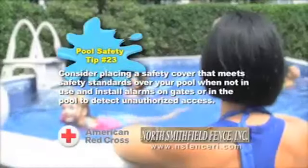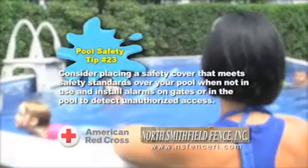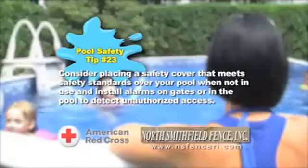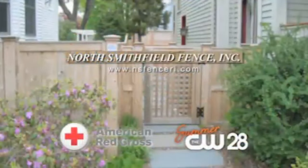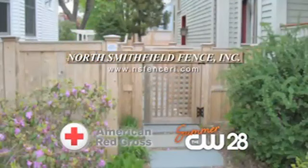Consider placing a safety cover that meets safety standards over your pool when not in use, and install alarms on gates or in the pool to detect unauthorized access. This pool safety tip is brought to you by North Smithfield Fence, the American Red Cross, and CW28.